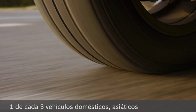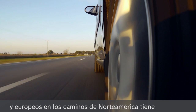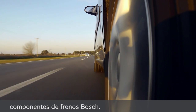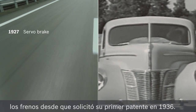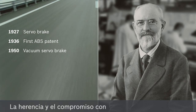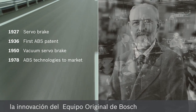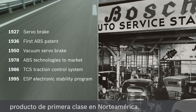Today, one of every three domestic, Asian, and European vehicles on the road in North America include Bosch braking components. That's because Bosch has been a key player in the braking industry since applying for its first patent in 1936. The unique Bosch original equipment heritage and commitment to innovation has established Bosch as a premier product in North America.